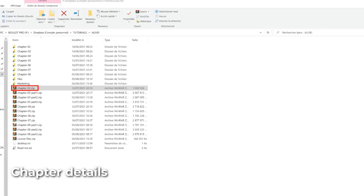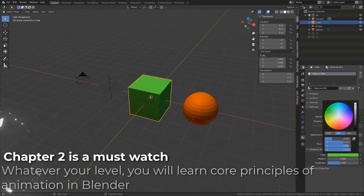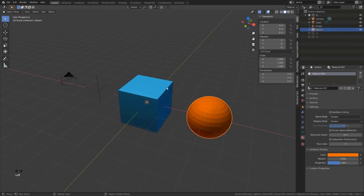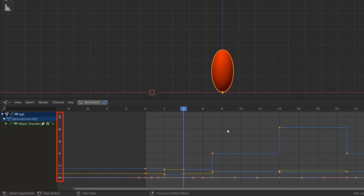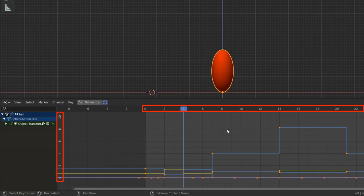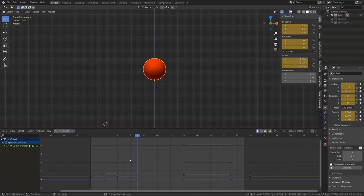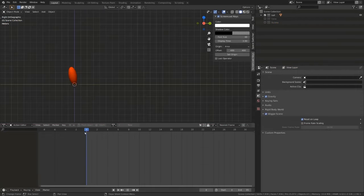Chapter one is all about getting started and how to deal with the course documentation, files and videos. In chapter two, you will start to learn the very basics of Blender animation tools and workflow — from understanding how objects are transformed in space, adding your first keyframe, to navigating and using the timeline. You will learn how to read the animation curves in the graph editor and all the tools to manipulate them, including the dope sheet and the curve modifiers.